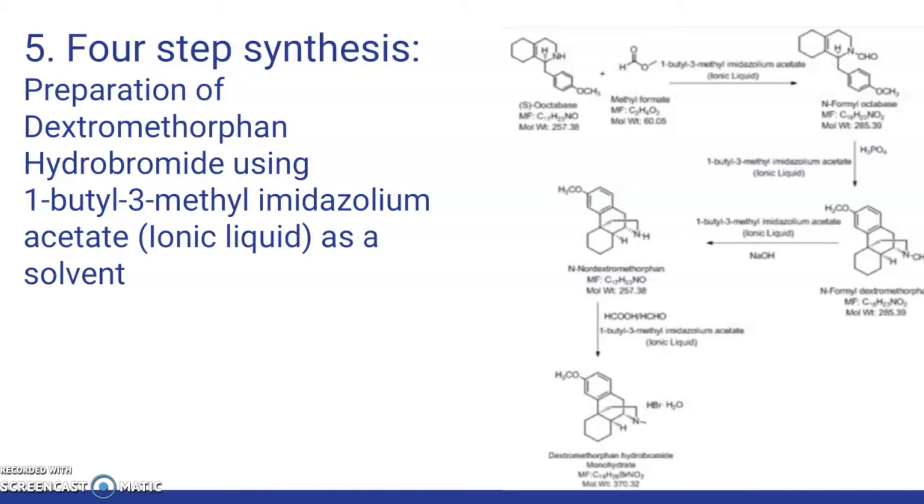Stage 1C: To the concentrated mass, charge 1-butyl-3-methylimidazolium acetate and methanol under nitrogen atmosphere. Stir and add sodium hydroxide solution pre-cooled to around 15°C. Raise the temperature of the reaction mass. Stir and maintain until the reaction is complete. Concentrate the reaction mass. Charge ethyl acetate under nitrogen atmosphere and water for water workup. The extracted toluene layer was concentrated to give N-norDXM. Stage 1D: To the mixture of 1-butyl-3-methylimidazolium acetate and N-norDXM, slowly add formic acid solution. Charge formaldehyde solution.